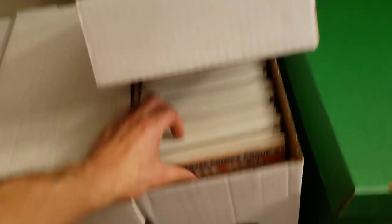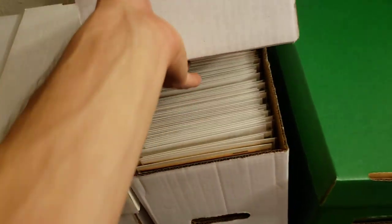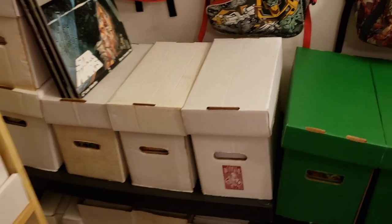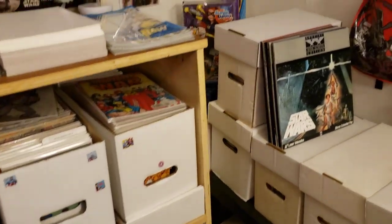I got some X-Men stuff — all through here is my whole New Mutants run. Number one is with my key books. But I have every issue of New Mutants 1 through 100, except for 98.